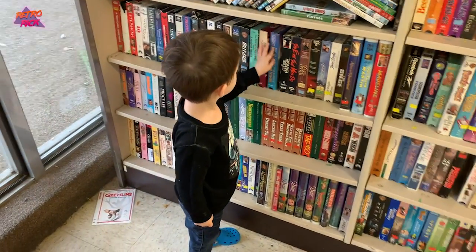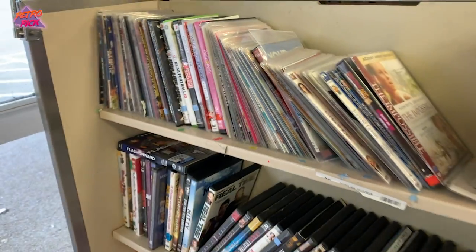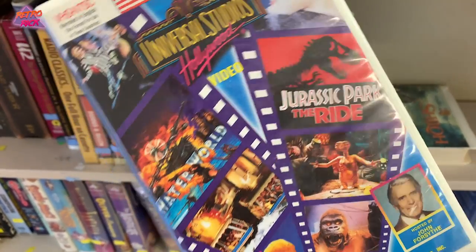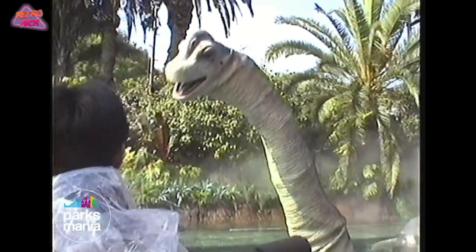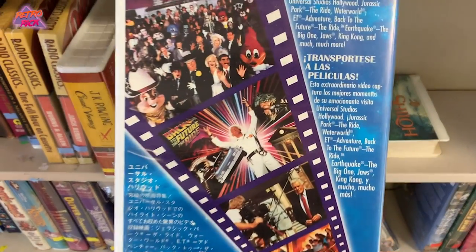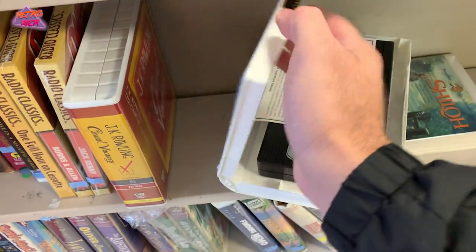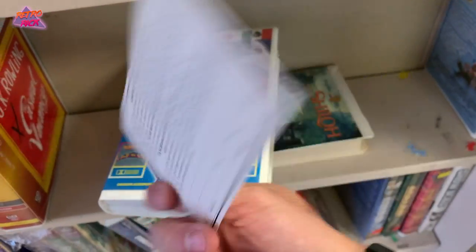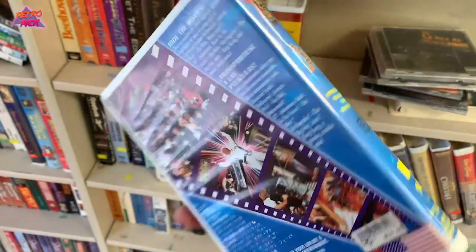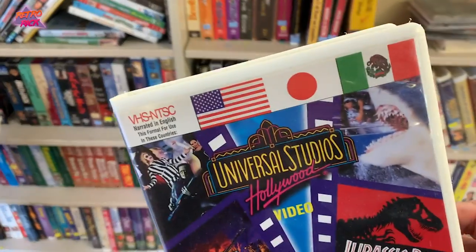I'm game hunting with my little buddy and there are hardly any games - just two or three sports games that I'm not interested in. But check this out: a Universal Studios VHS with Jurassic Park the Ride, E.T., Waterworld, and Back to the Future ride. Inside there's even a limited warranty registration card for the VHS - why would you register a VHS? I think I might pick this up; I love collecting weird oddity things like this.